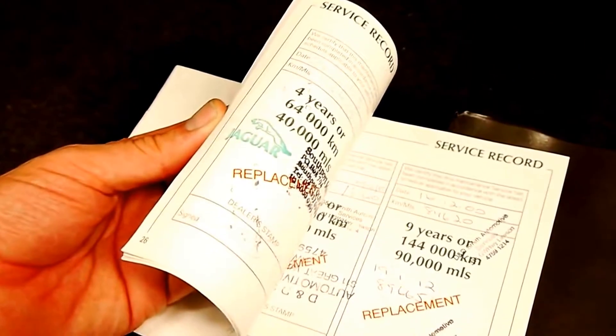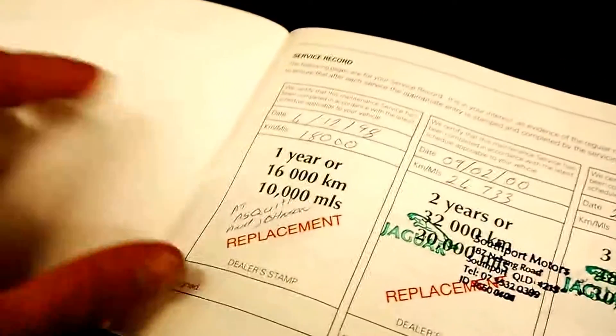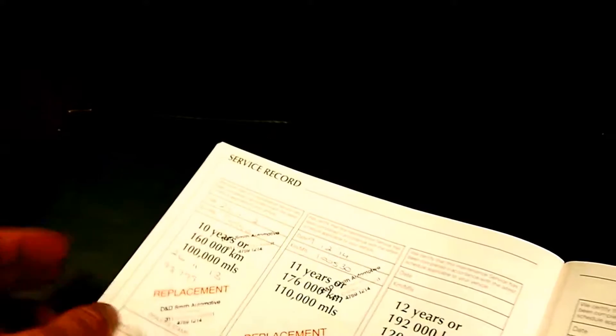It's got the CD stacker, the space saver spare, and every book — that's the security book, plus all your other books in here as well. This is the service record: it was purchased originally from Jaguar, I believe from Asquith and Johnson. You can see the service history — 18,000, 24, 28, 36, 44, 47 — and the list goes on right up to 100,000 kilometres, which is very good to see.